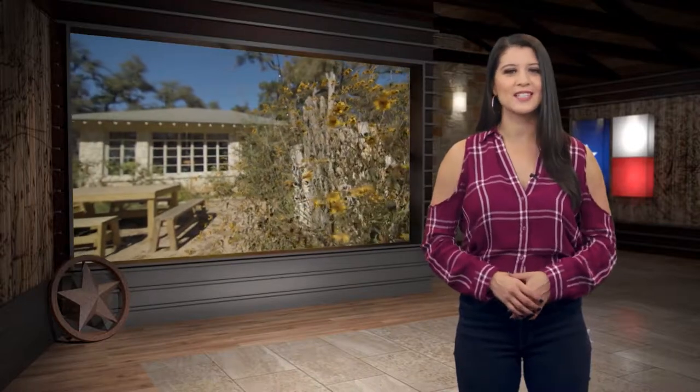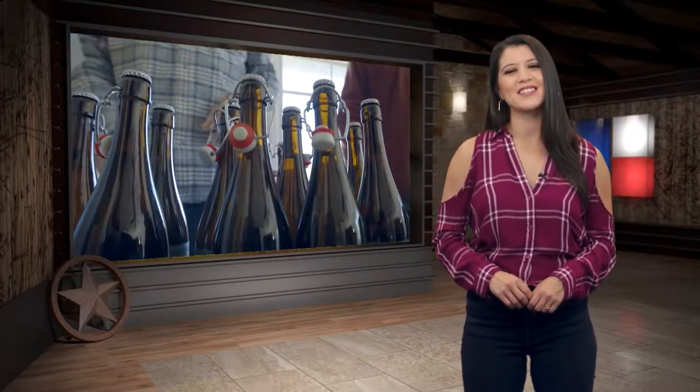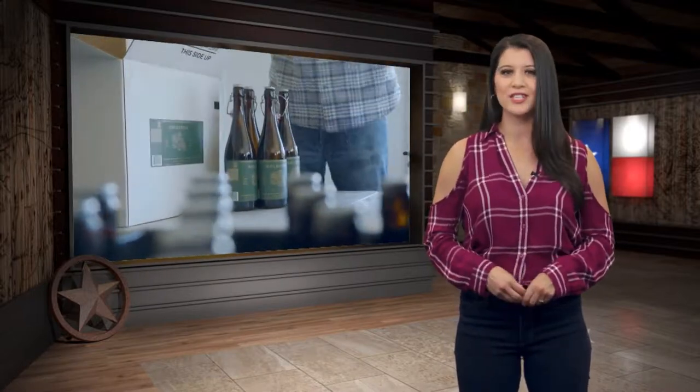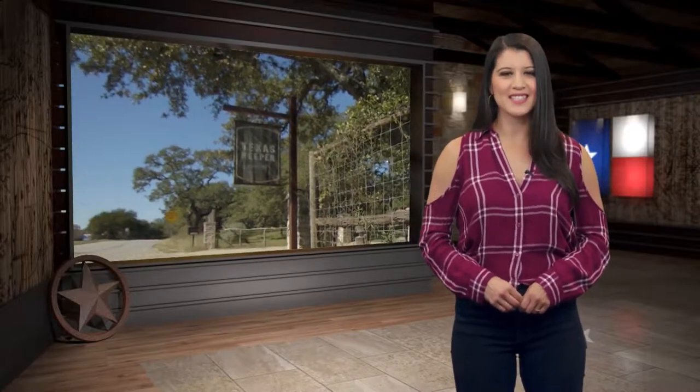Hey y'all, welcome back to the show. Here on Yolo Texas, we've visited a number of tap rooms, wineries, and distilleries all over the great state of Texas, but we've never done something quite like this before. Our next destination is a cider house that prides itself in making the most authentic beverages, plus a whole lot more that'll have you coming back over and over again. Come with us as we make our way to Austin and make friends with Texas Keeper Cider.